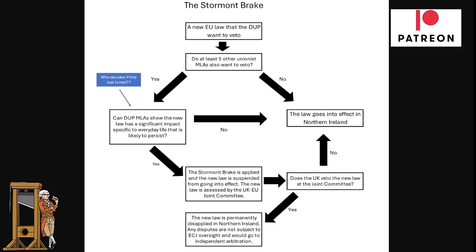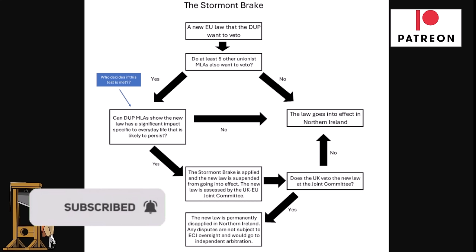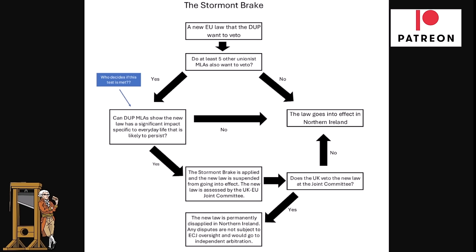Something you're probably going to hear about a lot over the next number of weeks and months is the Stormont Break. This was introduced as part of the Windsor Framework, which is replacing the Northern Ireland Protocol. Northern Ireland is part of the single market when it comes to goods and has to follow EU law in order to maintain that.